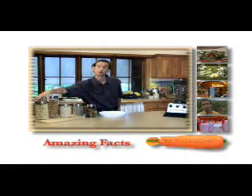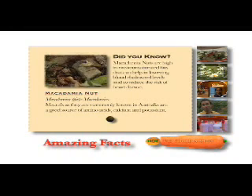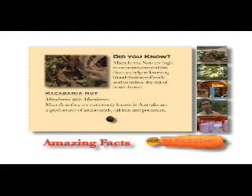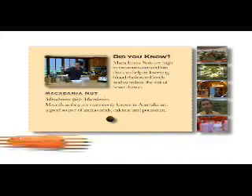Now we're going to make the macadamia pie base. What do we need for that? Of course macadamia nuts, and we got those from the local farm. We've cracked those, put them in the jar — done, they look beautiful.